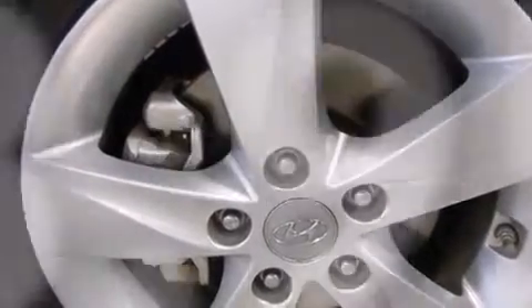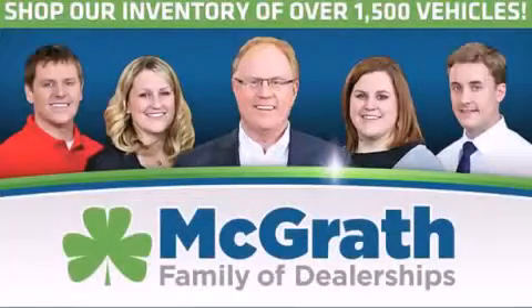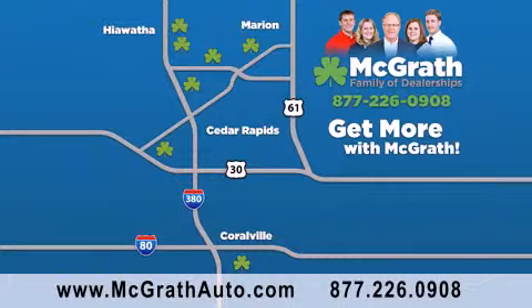Contact us today and schedule your opportunity to see this automobile in person. Thank you for viewing this video brought to you by the McGrath family of dealerships. We have thousands of vehicles to choose from all in the Cedar Rapids, Iowa City corridor area. Visit our website at McGrathAuto.com or call one of our seven dealerships. We look forward to serving you.